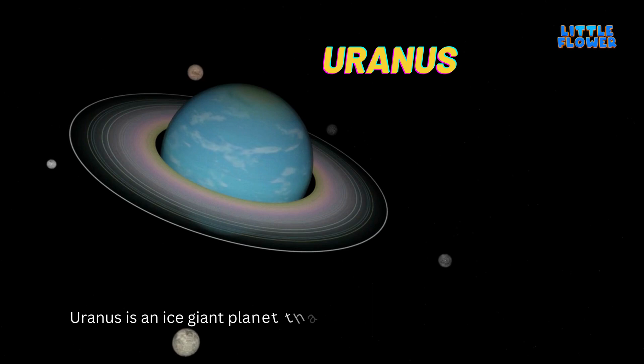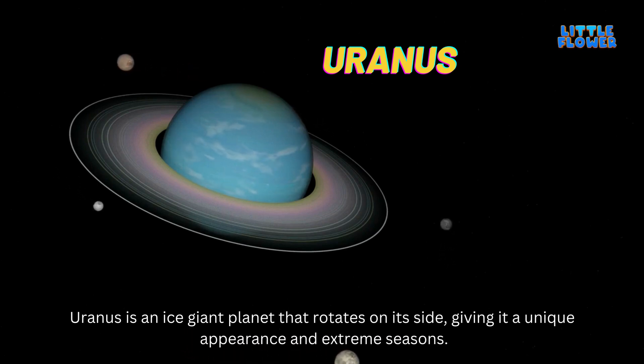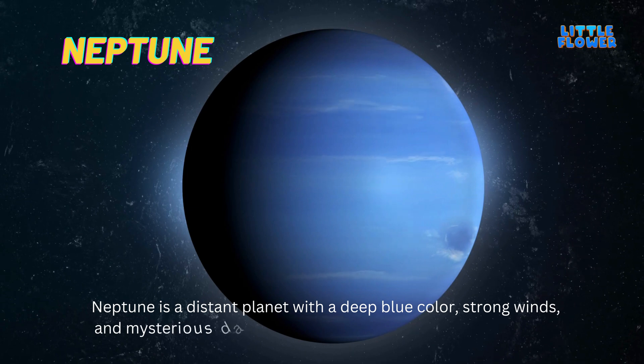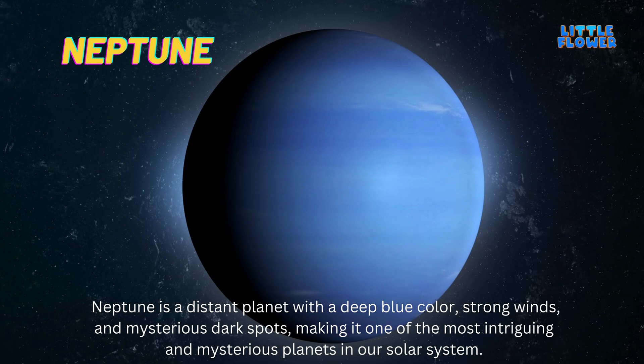Uranus is an ice giant planet that rotates on its side, giving it a unique appearance and extreme seasons. Neptune is a distant planet with a deep blue color, strong winds, and mysterious dark spots, making it one of the most intriguing and mysterious planets in our solar system.